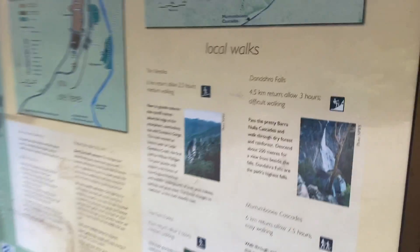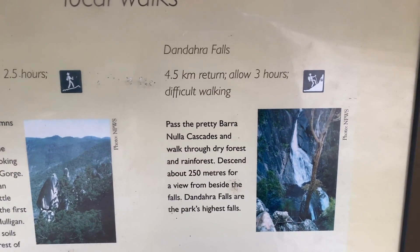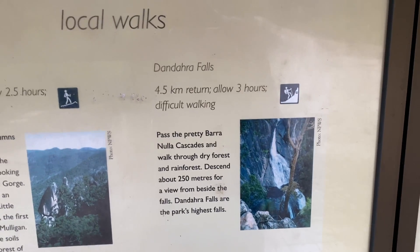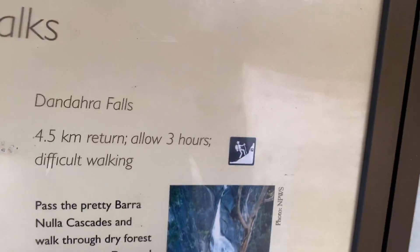We're going to be heading to Dandara Falls, which are this big waterfall, four and a half k's return. I'm allowed three hours — I can't see it taking that long, although 250 meters of descending sounds a bit scary.